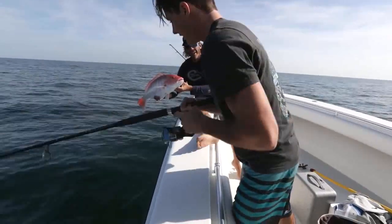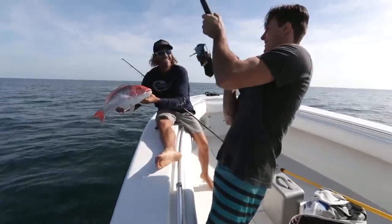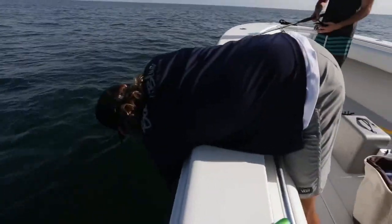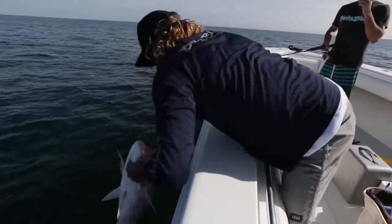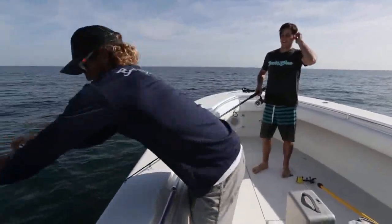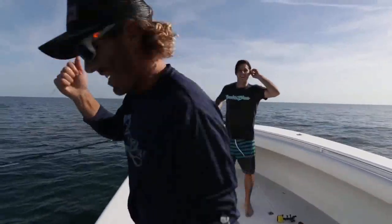Peter might have something a little bigger — he takes it easy. We got color up there for Peter. This one's nice! We're gonna have to get some more. And we're good. Good release.